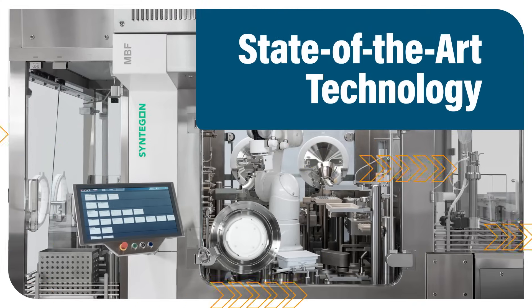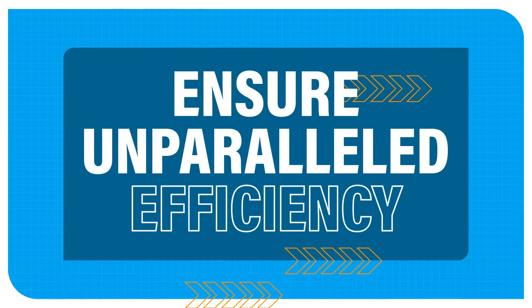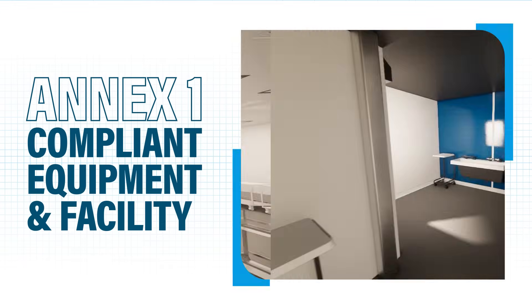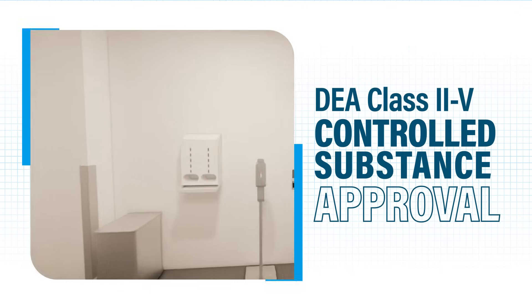Through state-of-the-art technology and next-level automation, we ensure unparalleled efficiency. We are also one of only a few facilities globally that is fully Annex 1 compliant and are approved for handling DEA class 2 to 5 controlled substances.